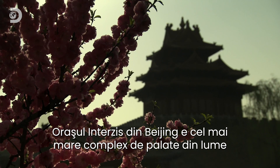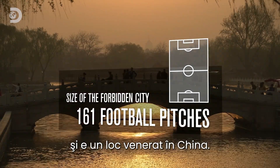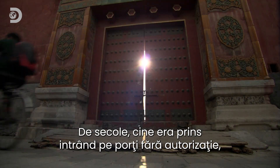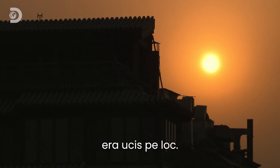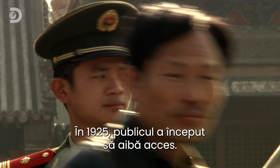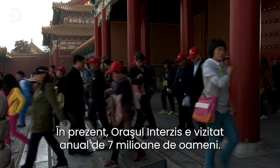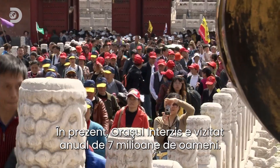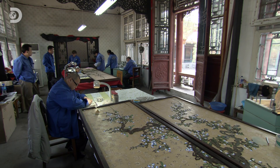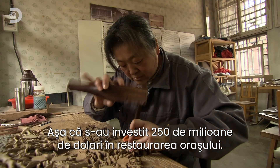The Forbidden City in Beijing, the largest palace complex in the world and one of the most revered sites in all of China. For centuries, anyone caught entering these gates without permission would face instant death. Then, in 1925, they let the public take a look and these days, the Forbidden City gets about 7 million visitors a year. But having the equivalent of the population of New York wandering around takes its toll. So, they're splashing out $250 million to give the old place a facelift.